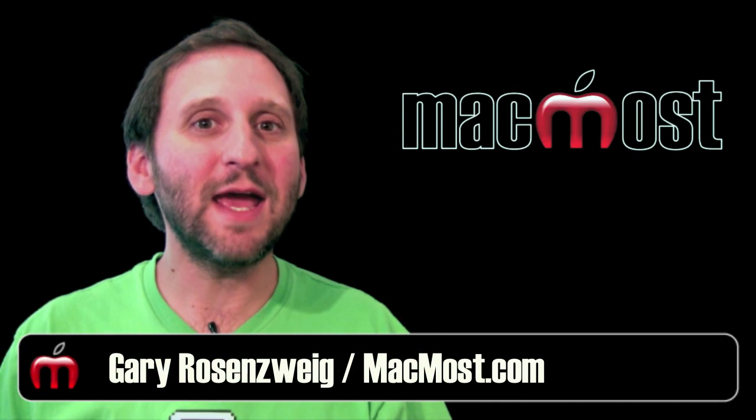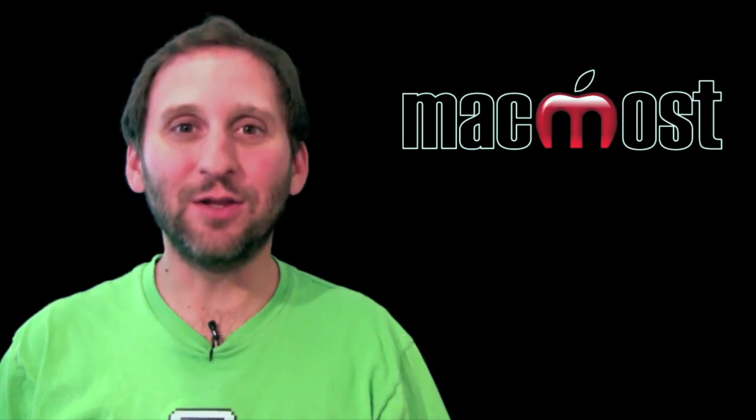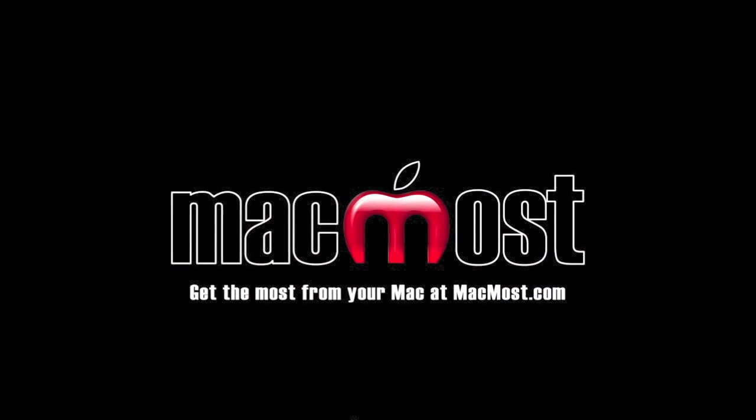Hi, this is Gary with MacMost Now. Today Apple announced new iPods and a new Apple TV. At today's event, Apple announced a complete revamp of the entire iPod line.